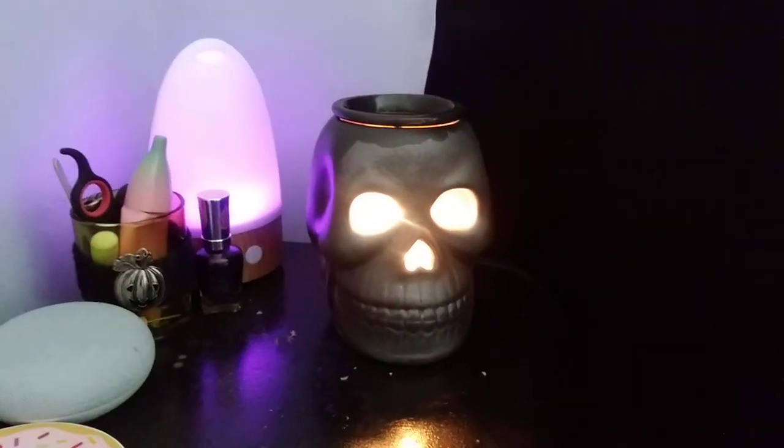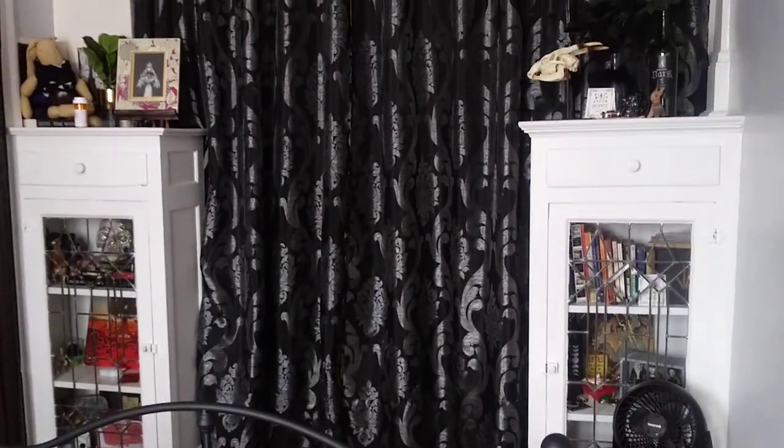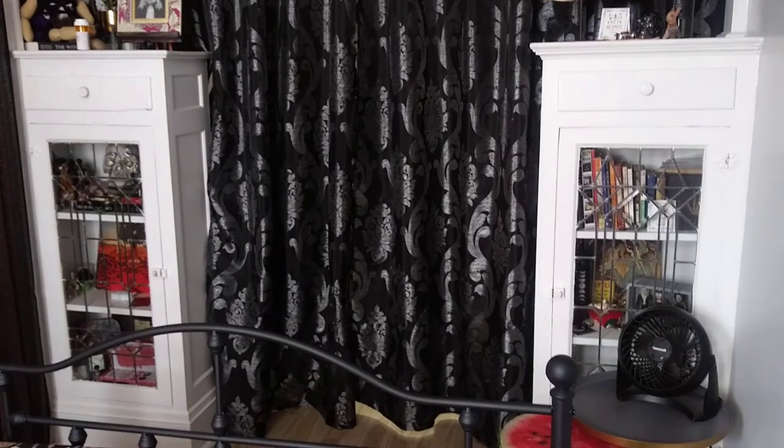That's my new wax warmer — it's cool. I have pumpkin and fireside going on right now; it smells smoky and fall-like. When you turn around from the bed there are these two built-in cabinets that I'm going to turn into a curio cabinet, so those are a work in progress.